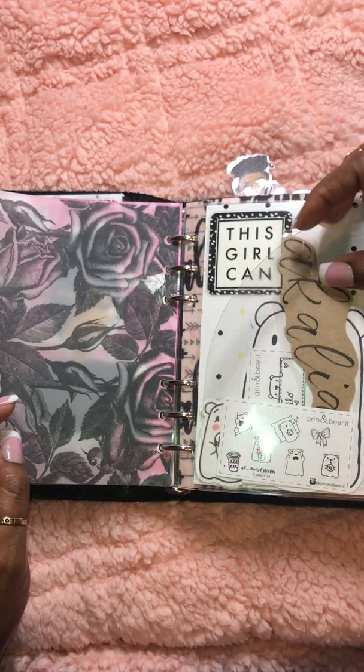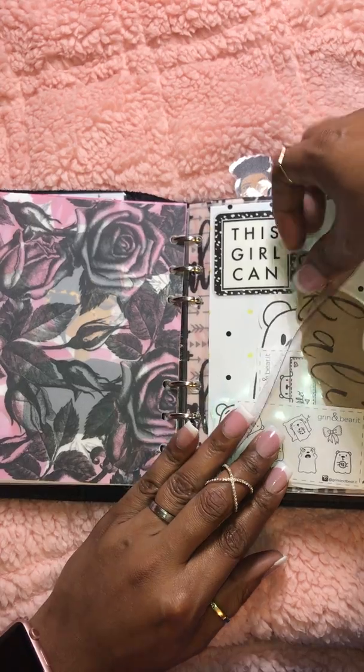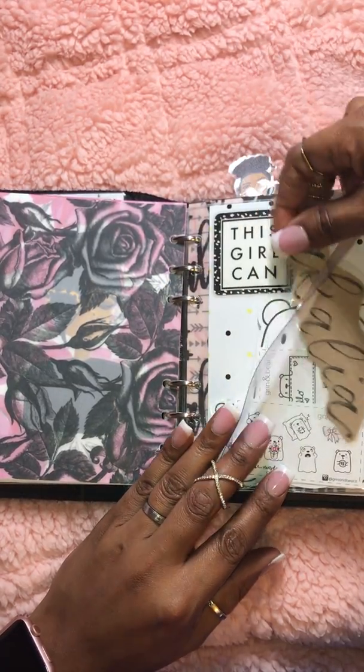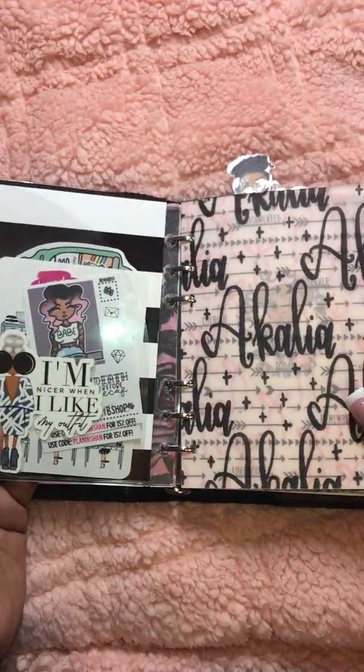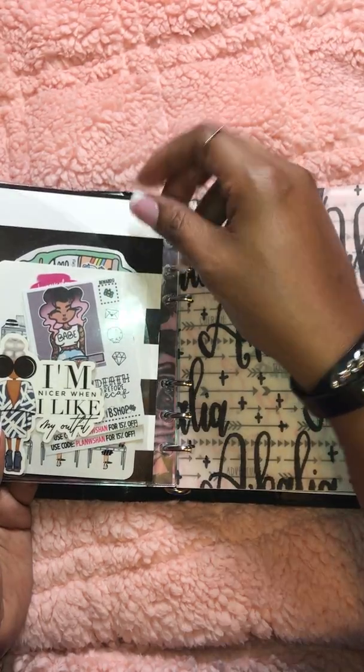This is a secretarial dashboard from Foxy Fix. Bunny Plans, my first name — this came off a package. And this is just random samplers from Grin and Barrett. Paper again is from Hobby Lobby.